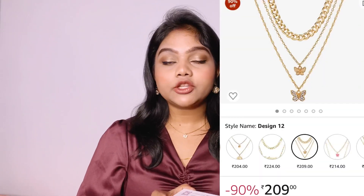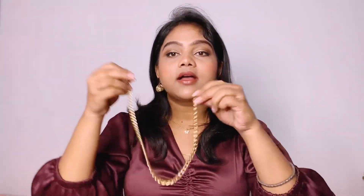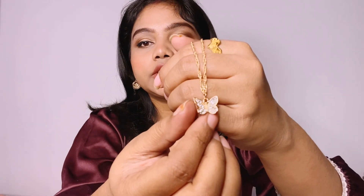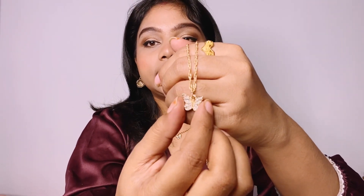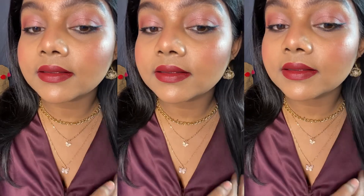I also ordered a neckpiece from Jewel's Galaxy. It's a three-layer necklace set. One layer is a chain design, one is a choker design, and one features small butterfly lockets with shining stones — all in golden color. It's a butterfly necklace set and I really like it. The price is very cheap — around 200 rupees, which is so reasonably priced. If you don't have this type of neckpiece, you should definitely buy this one.